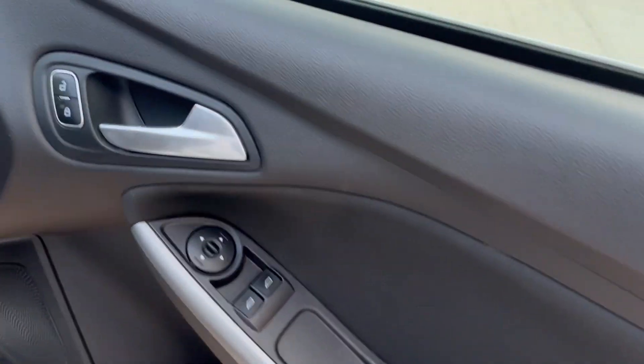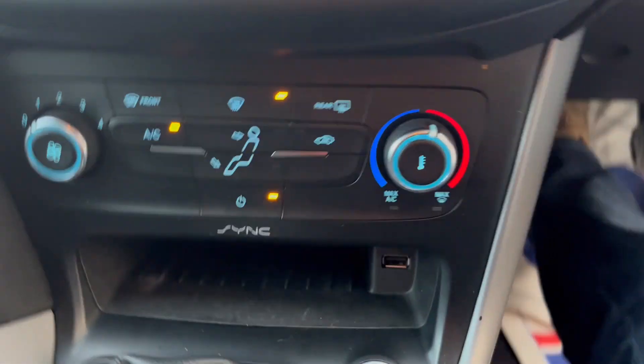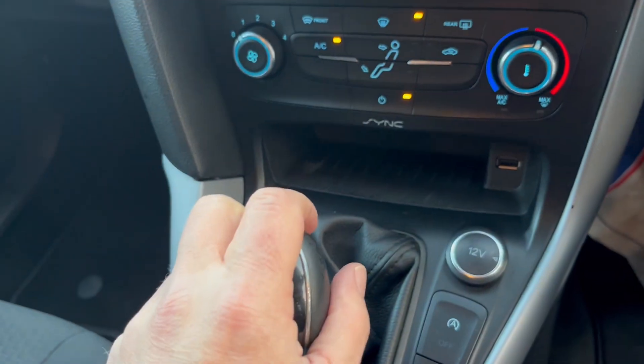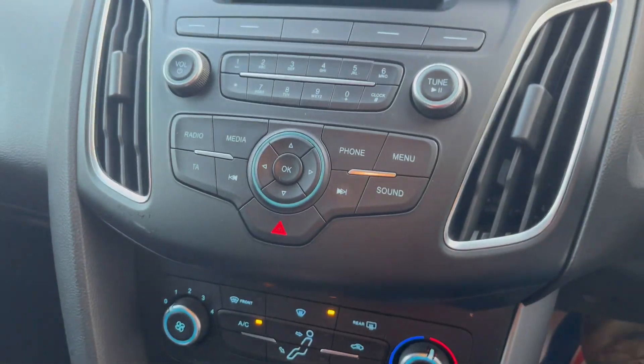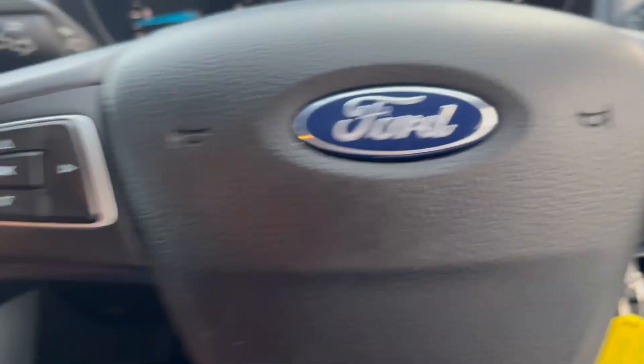It's got electric front windows. It's at 104,566 miles. It's got the six-speed gearbox, Bluetooth connectivity, and a multifunction steering wheel.